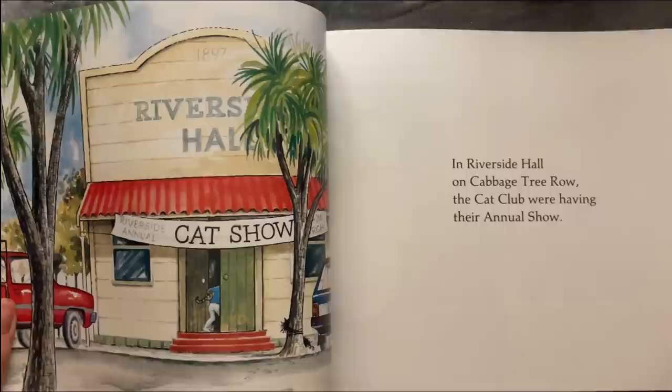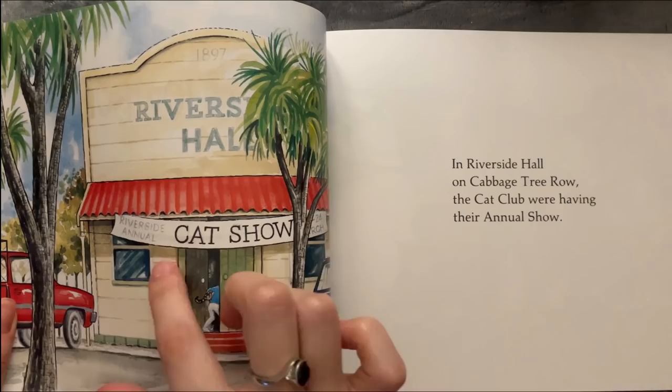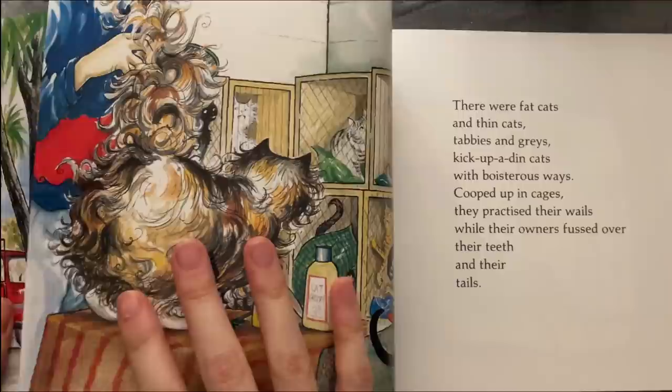In Riverside Hall on Cabbage Street Row, the Cat Club were having their annual show. That's the cat show at the Riverside Hall.